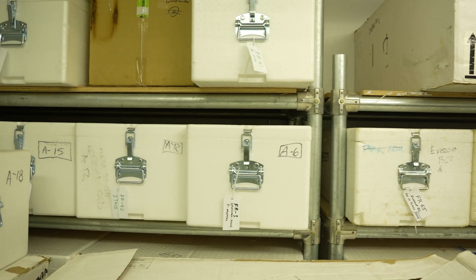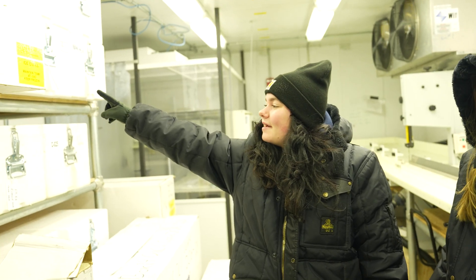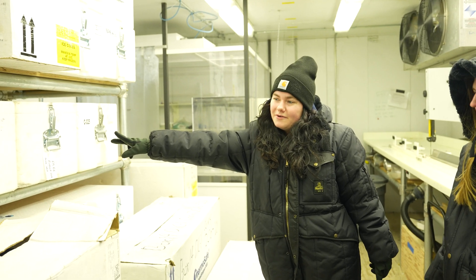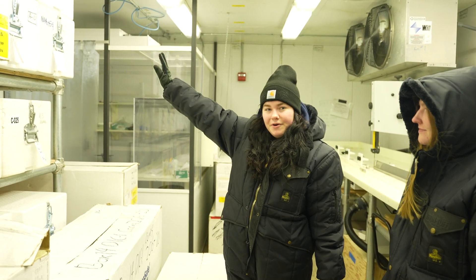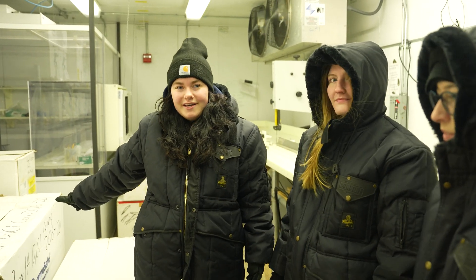Starting here, this is ice from Antarctica — it's some of the oldest ice cores, over a million years old. This one's also from Antarctica. These here are from Everest, from the summit, so they're some of the highest ice cores ever taken. And then over here is Peru. And then a bunch of these ice boxes here and behind us are all from Denali.